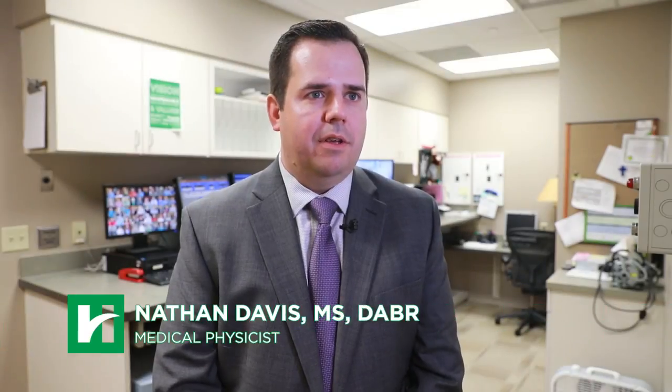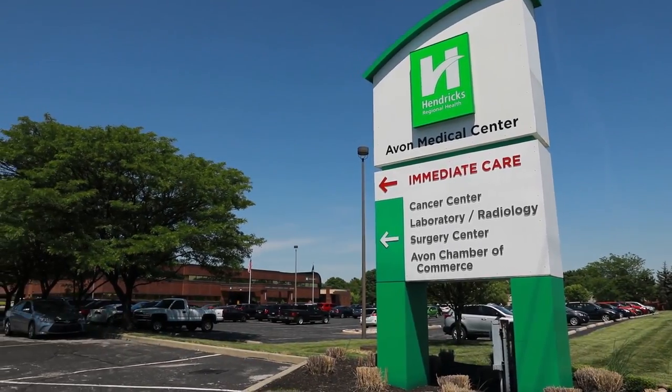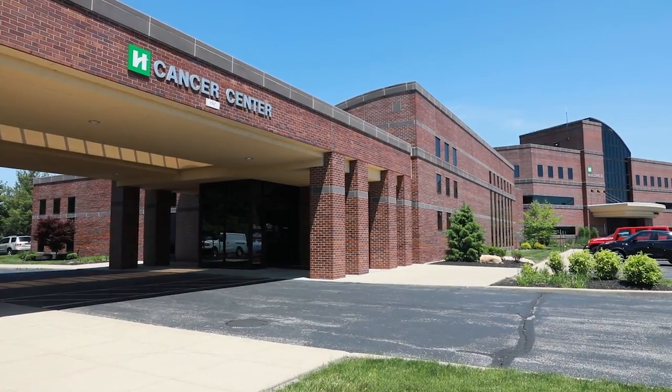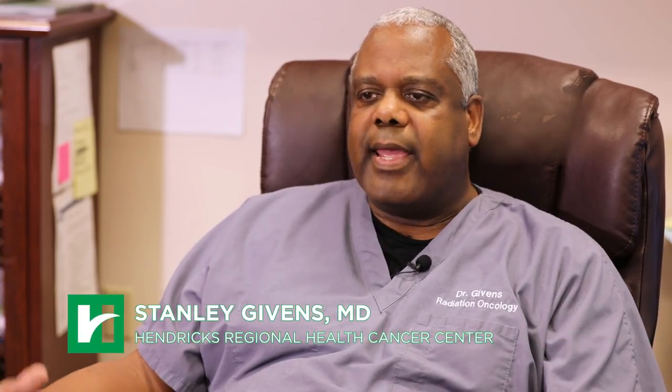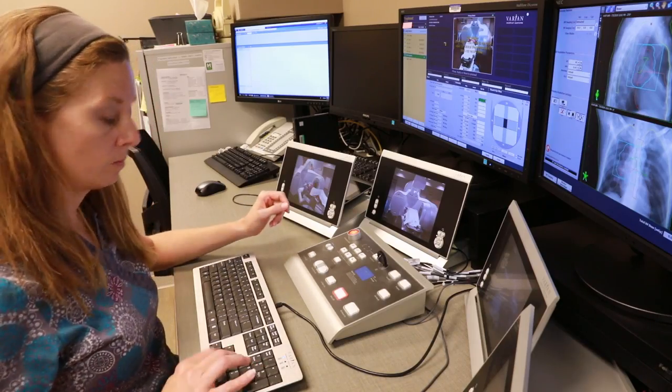The TrueBeam represents the latest and greatest technology available. The new technology allows us to do very aggressive treatments for lung cancer and brain tumors. We're very pleased that we can now offer the full gamut of radiation treatments right here in Hendricks County, so patients don't have to travel to the big city.